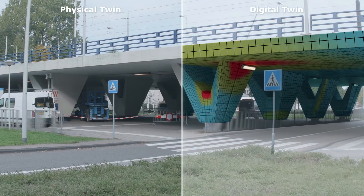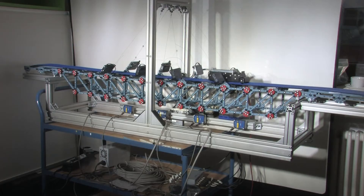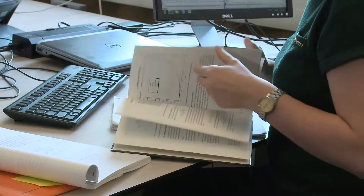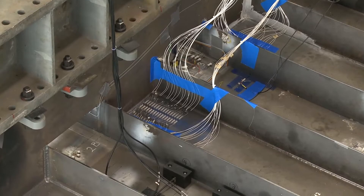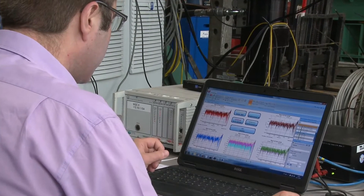The digital model is based on information from design models, building plans, and inspection reports, combined with data from a variety of sensors that record changes in the structure.